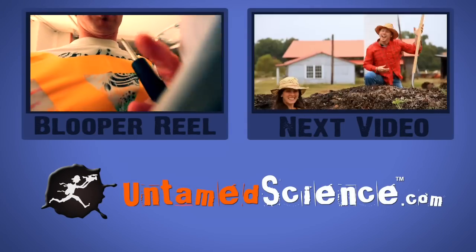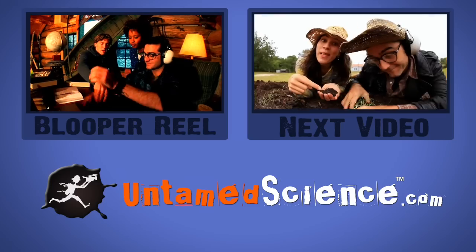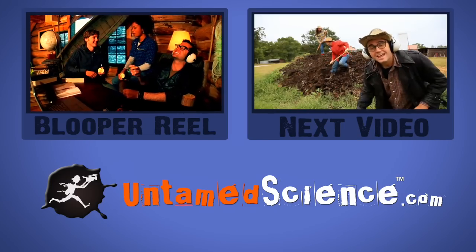Let's learn how we can save our soil. Plant, plant, plant everywhere you can. Trees and shrubs and gardens too.